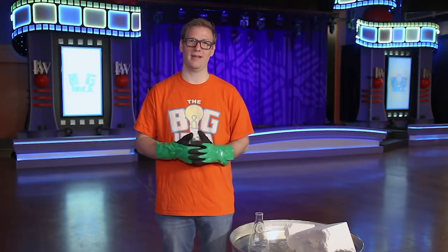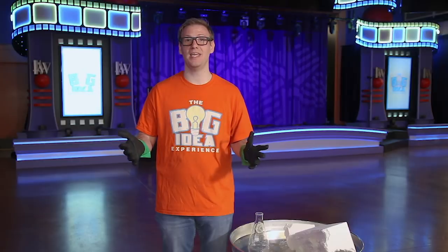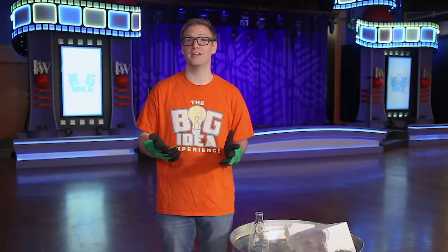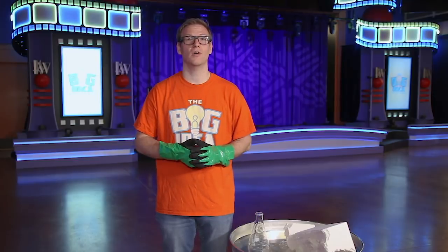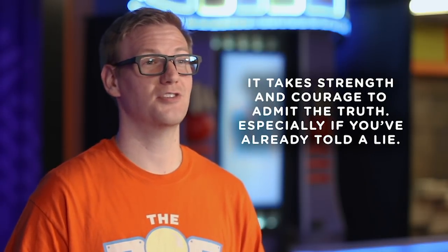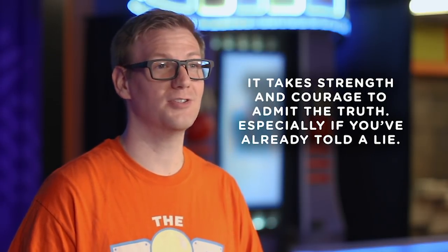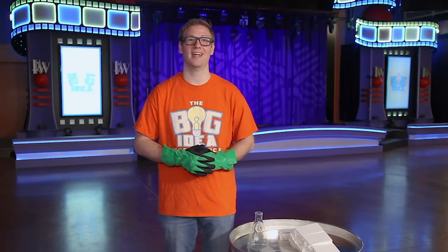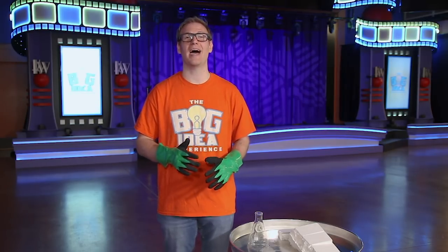But what if you've already told a lie? Maybe it was little, maybe it was big. Maybe there's something that you're doing right now — lying to your friends, your family, or your teacher. What do you do? Well, Rick Riordan, the author of the Percy Jackson series, said this: 'It takes strength and courage to admit the truth.' Especially if you've already told a lie. There's a solution, though, if your tower of trust is damaged, and it starts by coming clean about everything.